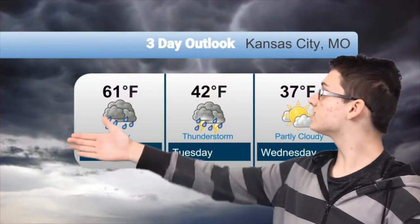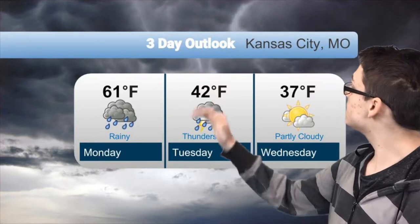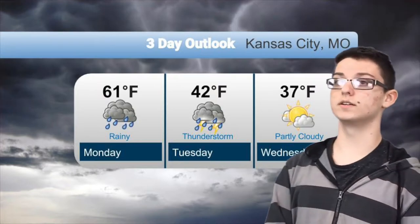On Monday we're going to see some rain pretty much all day with it being in the low 60s. On Tuesday we're going to see that we have dropped to 42 degrees and it's going to be thunderstorming all day long, so bring an umbrella.